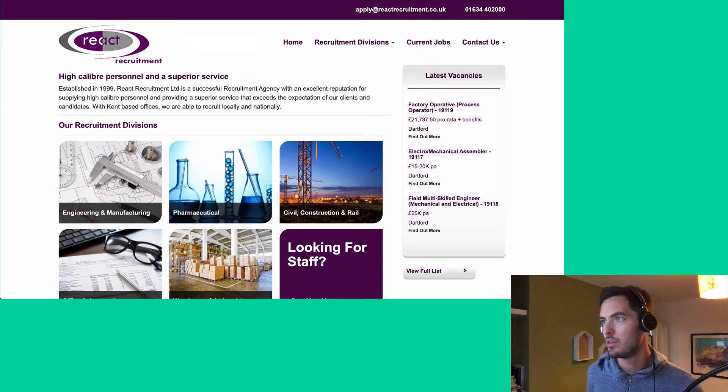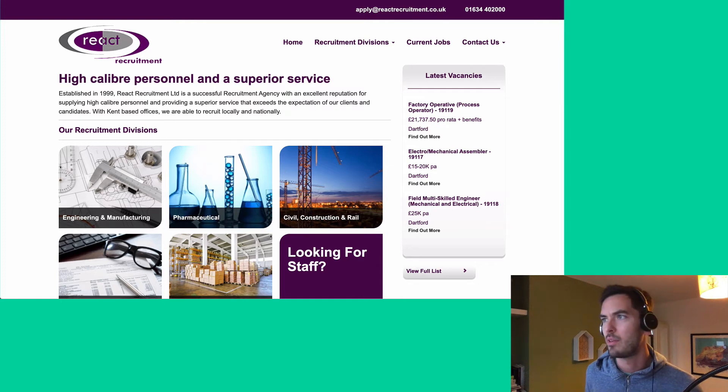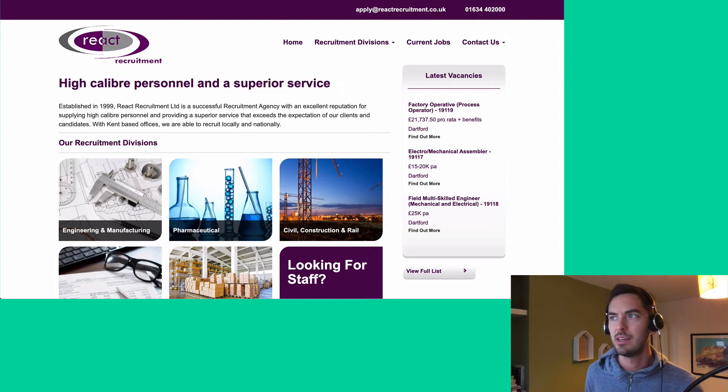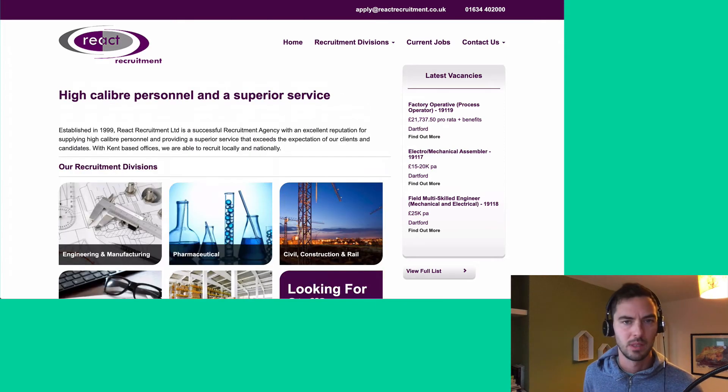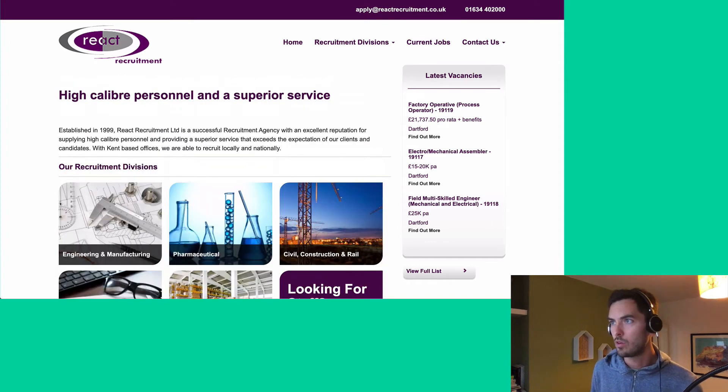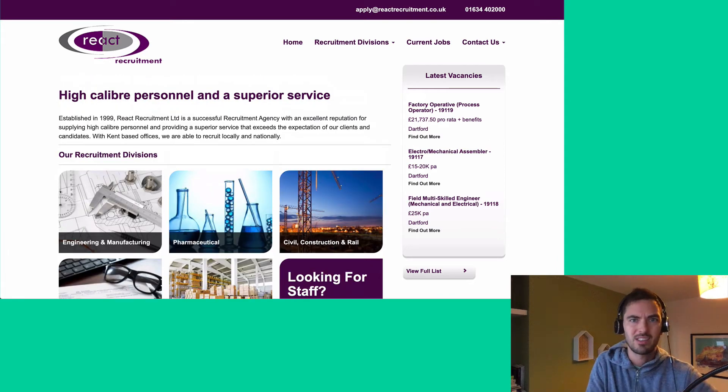I'm also going to play with this a bit because I think it needs to be adjusted in terms of hierarchy. I'll go straight into the font-size and make that bigger. But it's all very crowded up here — it just needs a bit of space. So let's go margin, and we'll try two at the top and one at the bottom. That's just giving it a little bit of room to breathe.